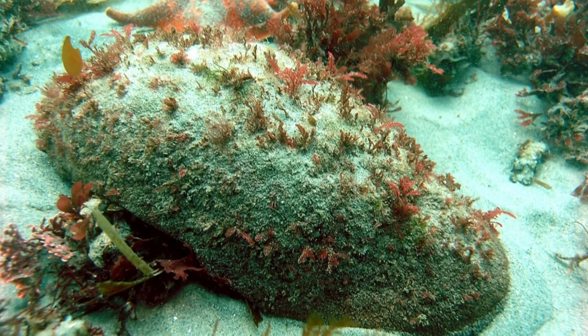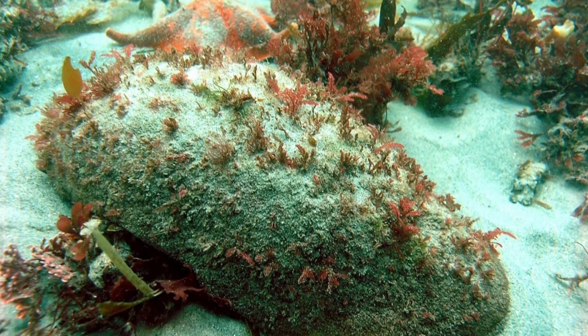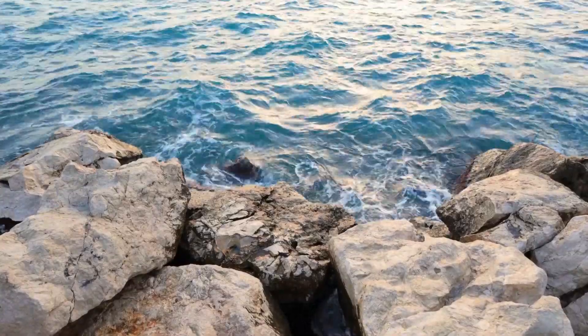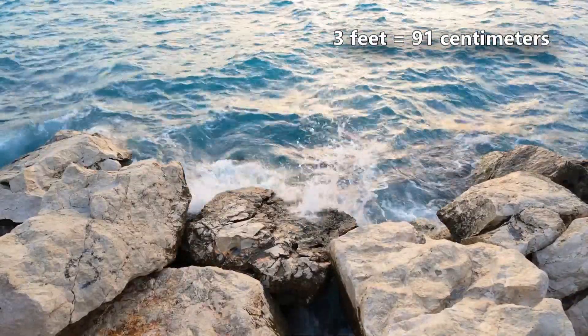Gumboot Chitons are the largest of all the chiton species, measuring well over a foot long in the largest individuals. What's more, they lay massive strands of gelatinous eggs, which when strung together can measure over three feet in length.